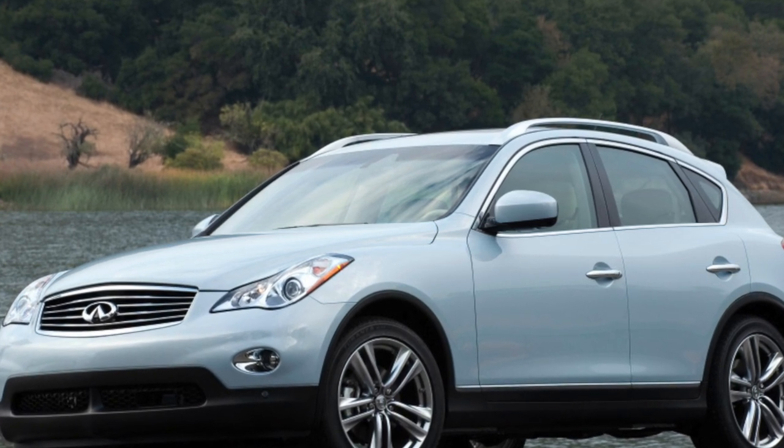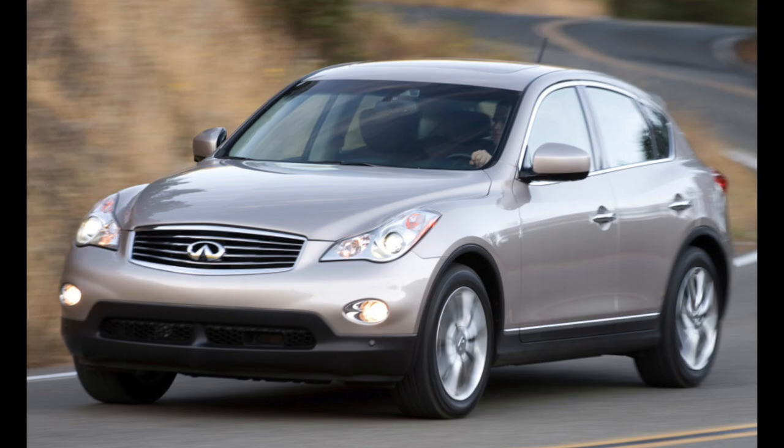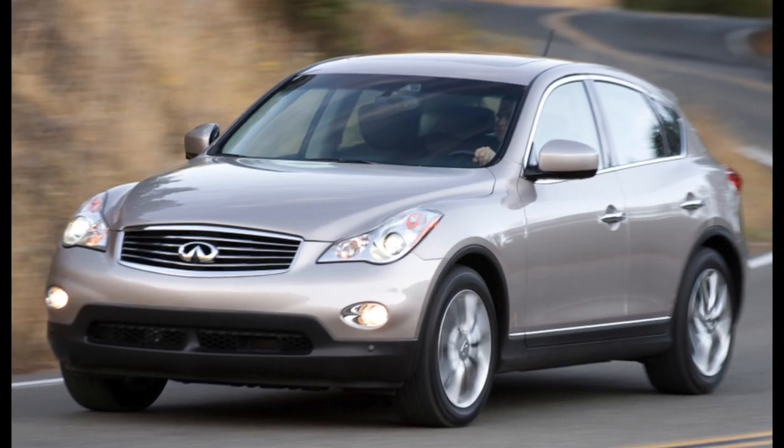In general, servicing the Infiniti EX is not cheap. There is one tiny gear in the steering column drive that costs as much as 50,000 rubles to replace.